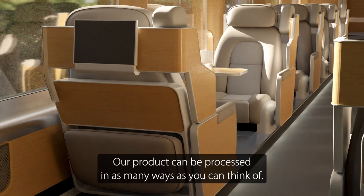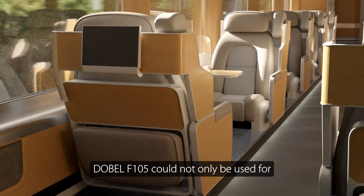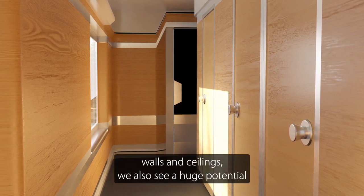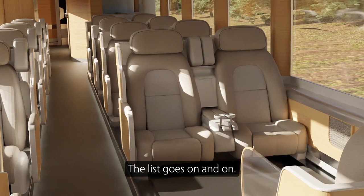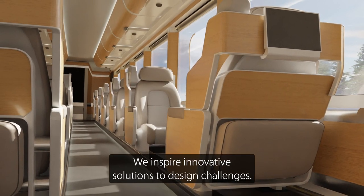Our product can be processed in as many ways as you can think of. Debel F105 could not only be used for walls and ceilings — we also see a huge potential in seating, tables, acoustic solutions, doors. The list goes on and on. We inspire innovative solutions to design challenges.